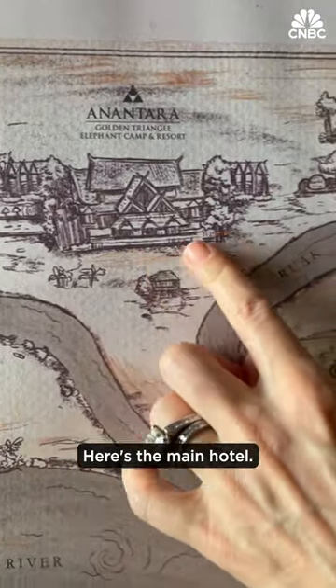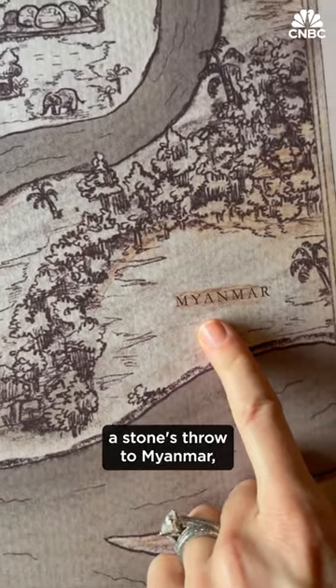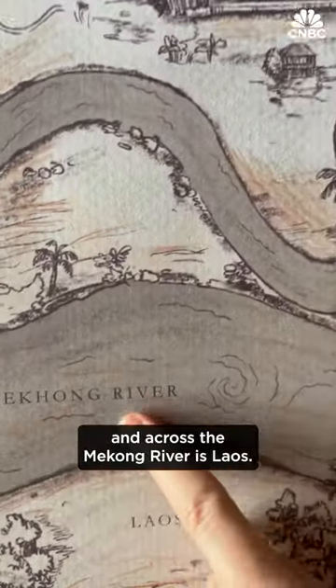Here's the main hotel. To the north are the jungle bubbles, a stone's throw to Myanmar, and across the Mekong River is Laos.